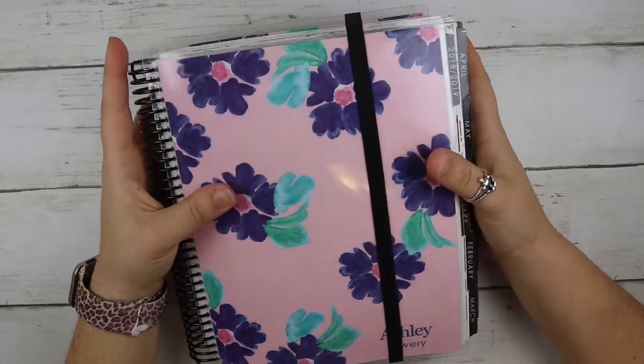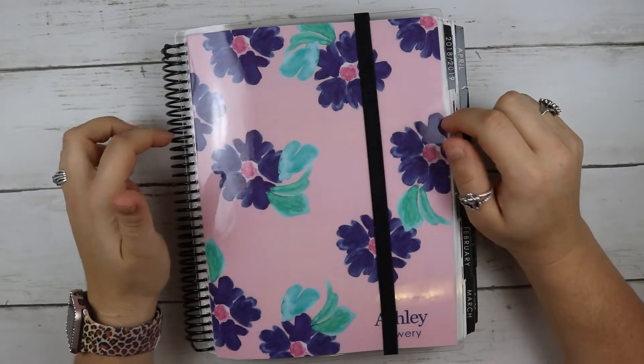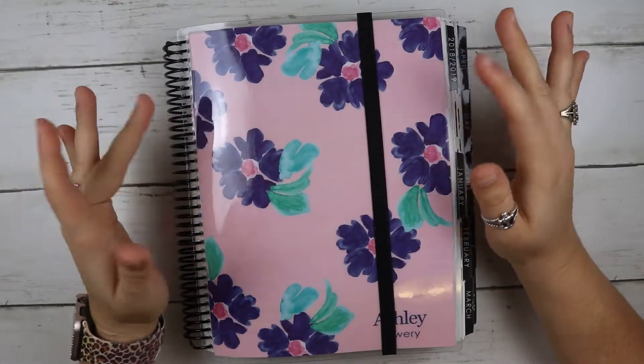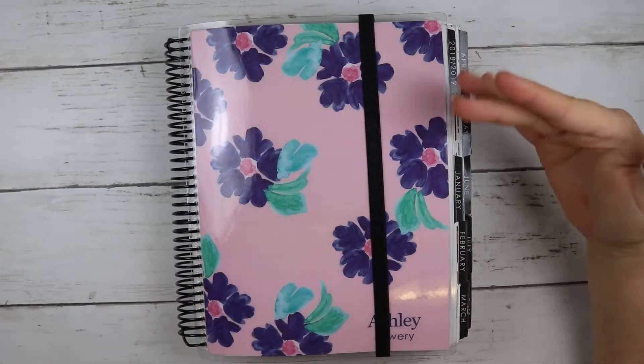Hey y'all, welcome to my channel. Today, as you can see, I have an Erin Condren sitting out in front of you. This is my 2019 Erin Condren and I felt like I should do a flip with you guys of how everything turned out, because some of them I did not film.